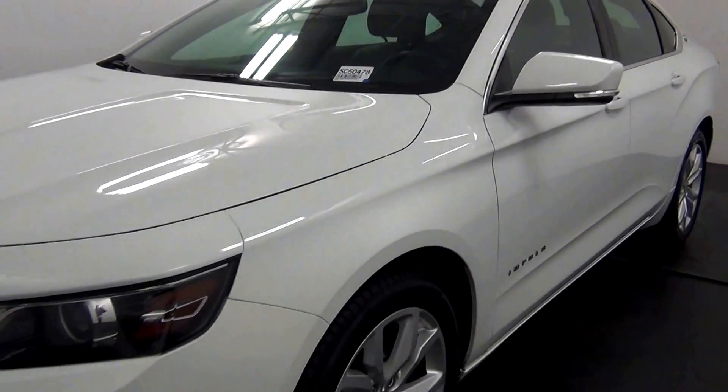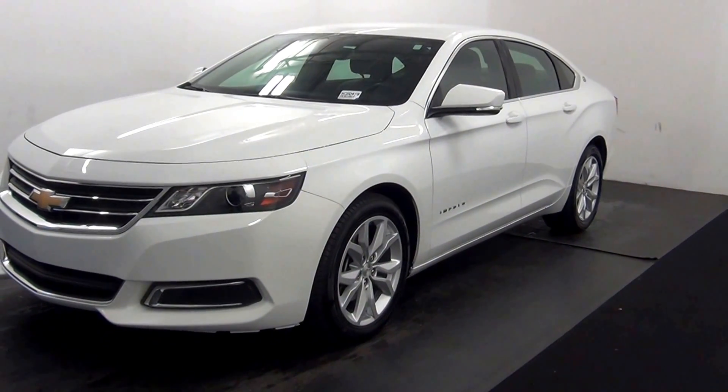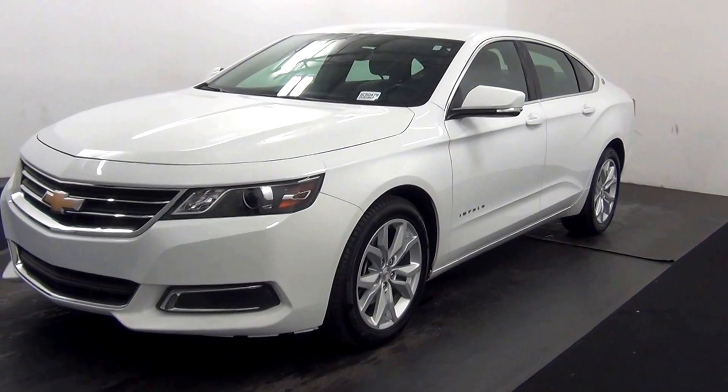Welcome. Today we are going to walk around a 2016 Chevy Impala, stock number SC50478.